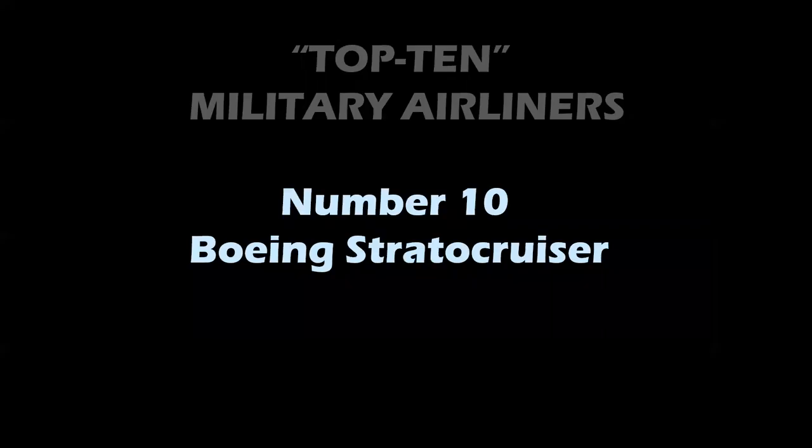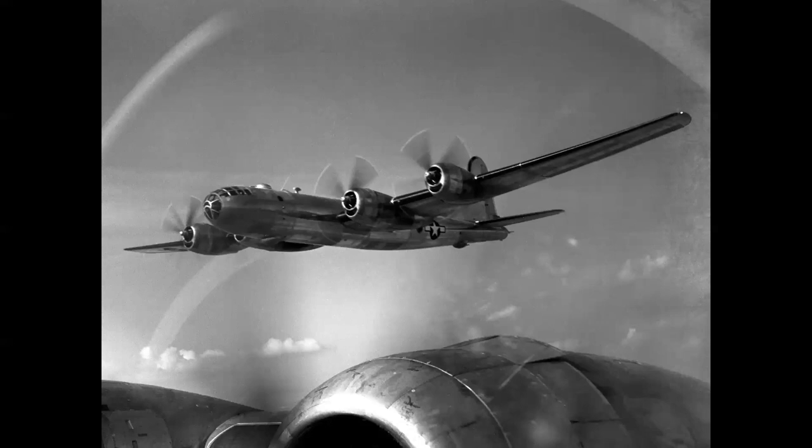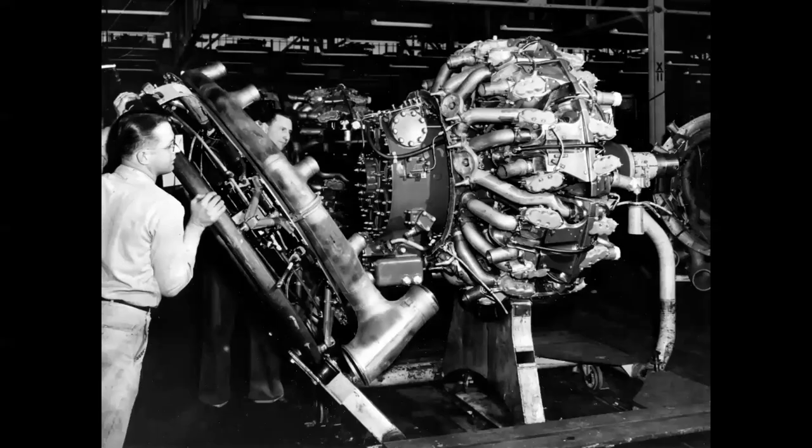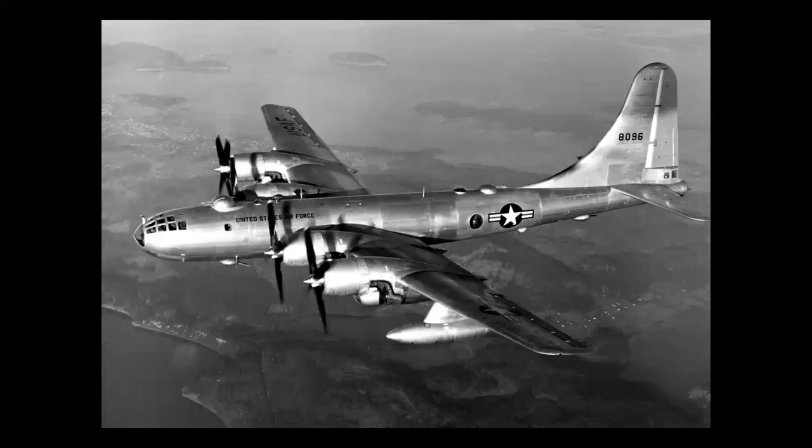Number 10: the Boeing Strato Cruiser. This is an airliner — in its day a very luxurious airplane — but its roots were in a World War II bomber, the Boeing B-29, which served in the Pacific. The end of World War II was the beginning of the idea for the Strato Cruiser. They replaced the R-3350 Wright Cyclone engines of the B-29 with 3,000 horsepower 28-cylinder Pratt & Whitney R-4360s, and that airplane became the B-50. You notice the tail is quite a bit taller to deal with the extra power.